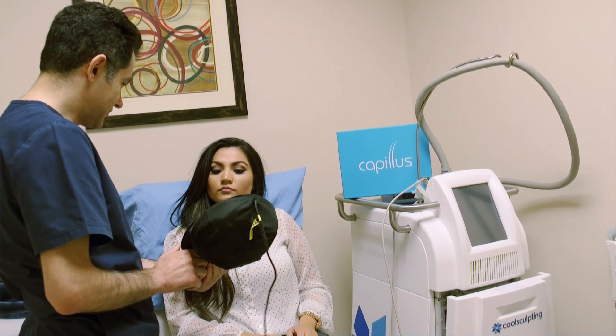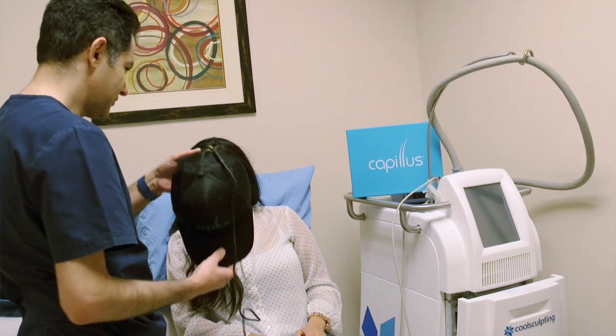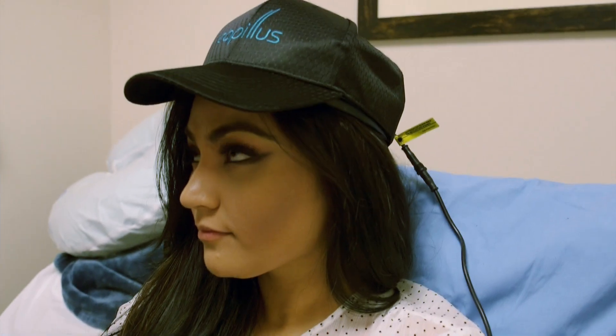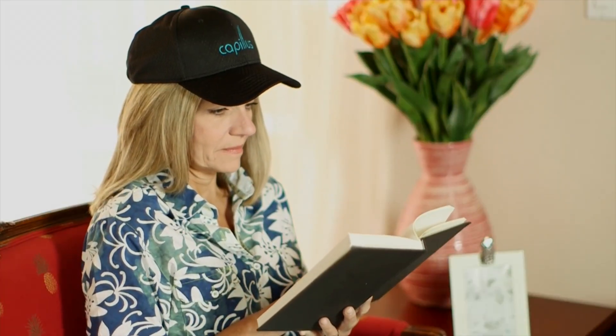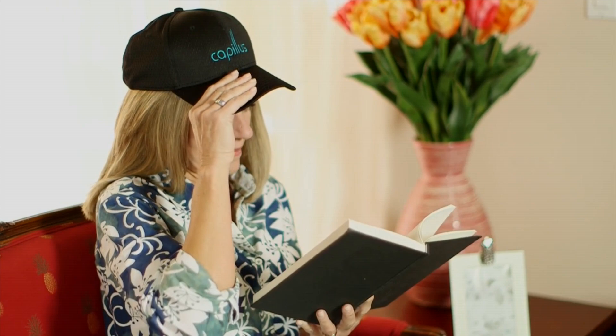The important thing about laser treatment for hair is that it is effective, but compliance can be an issue. With the Cappellus laser hat, this is not a problem because it's a mobile device — you can use it during exercise, while you're driving, or while you're working at home or in your office. This makes the hat very convenient for the patient.